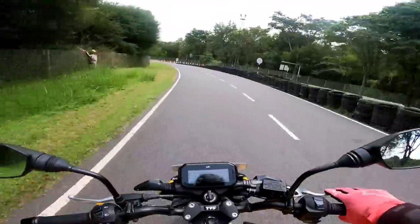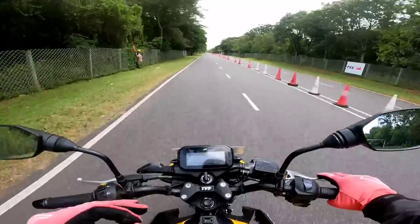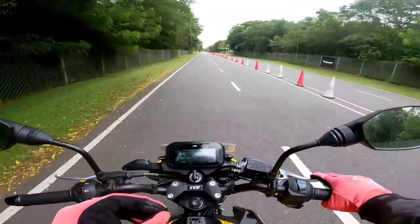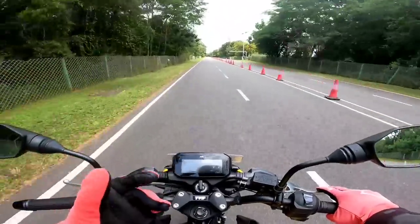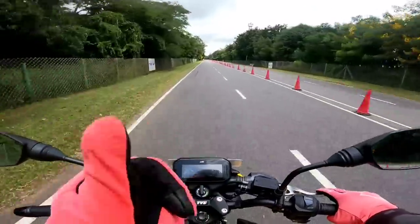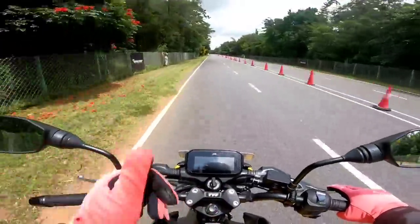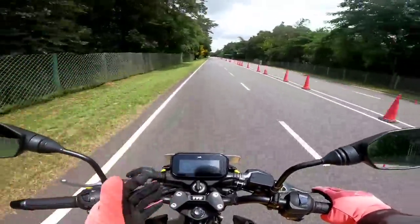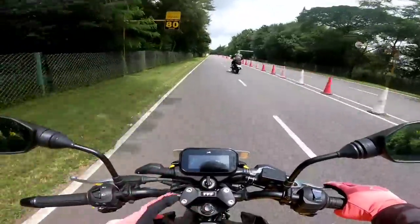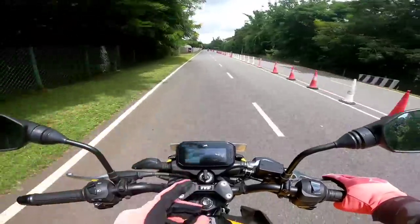Now talking about the bike itself: the ergonomics are perfectly sorted, making it a great daily commuter. But TVS made things more interesting with the radical, sporty design. This can serve as a perfect college student bike — the killer headlamp, split seat setup, and sporty looks will absolutely appeal to students. And they won't have to empty their pockets to maintain it, given today's skyrocketing fuel prices.